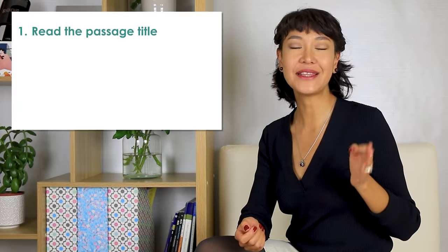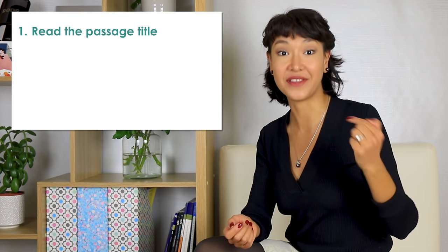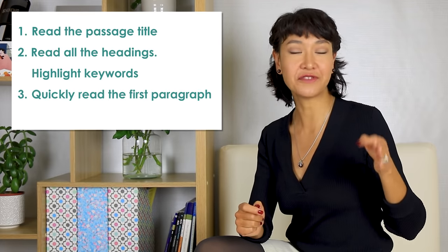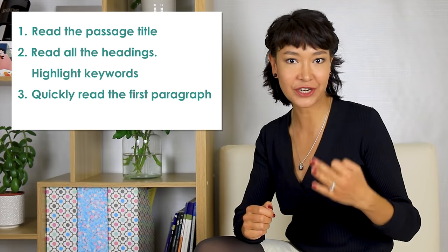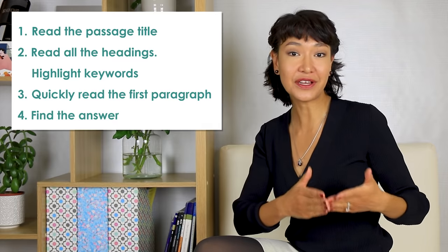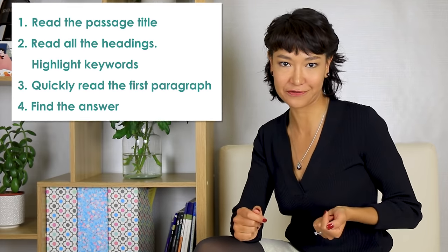Here are the steps I follow whenever I see matching headings. First, read the passage title to figure out what the text is about. Then read all the headings. Then quickly read the first paragraph — don't try to understand everything, just read to get the general idea of what it's about. Then try to find the answer: read all the headings again and choose the one that matches the first paragraph. It's quite likely that you won't be able to find all the matches straight away, as this task takes time.